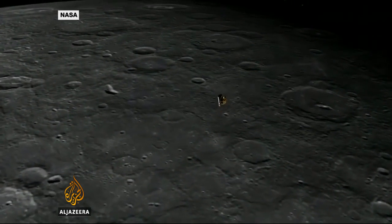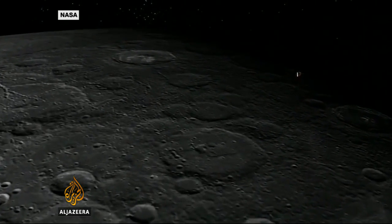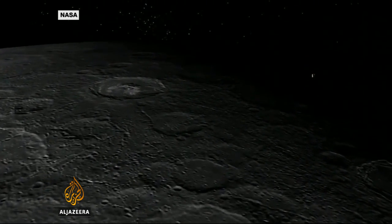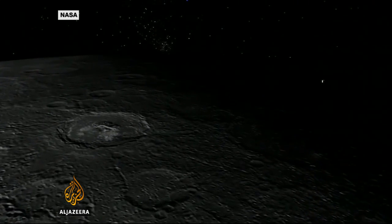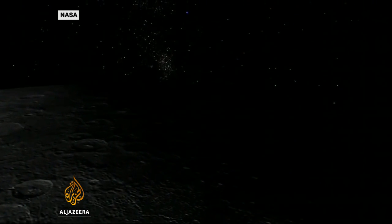Now the craft's fuel has run out, and NASA says it's powerless to stop gravity from dragging MESSENGER towards the planet. Its impact, at more than 14,000 kilometres an hour, adds another small crater to Mercury's already pitted surface.